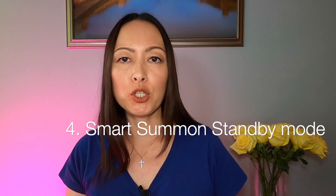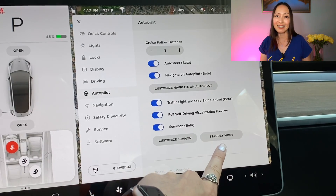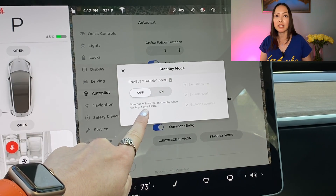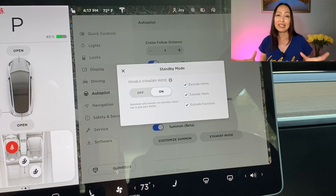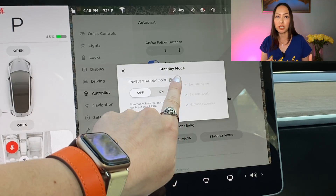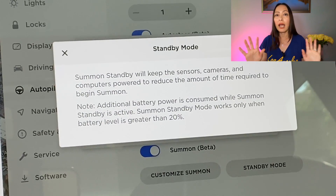The fourth factor is for those who have purchased the full self-driving option. It has something to do with the smart summon feature. There is an option to put smart summon on standby mode, which will drain more battery. The standby mode keeps your car in an awakened and alert state so that when you use smart summon it responds to your command much faster. Just as with sentry mode, you can exclude locations like work, home, and favorite locations. But since I don't use this feature as often, I just keep it off at all times.